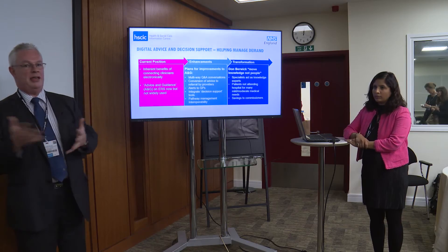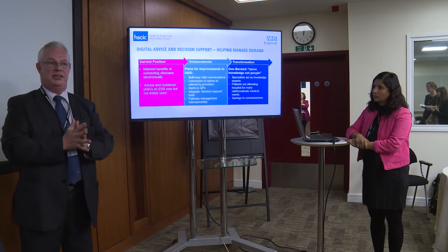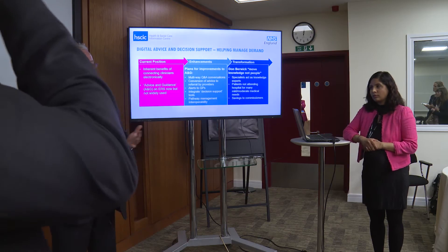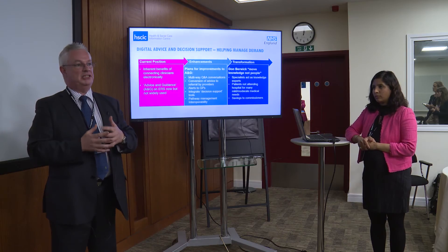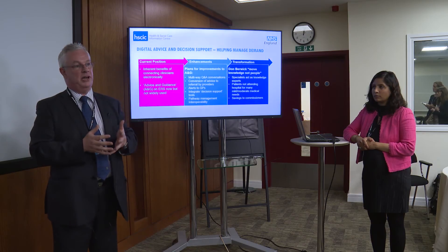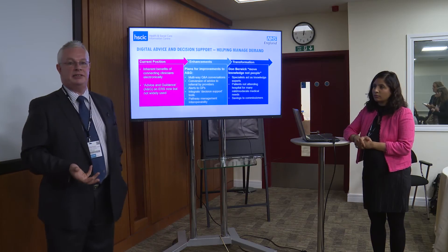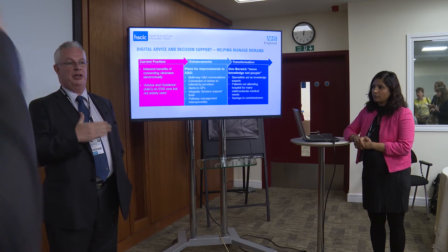The other thing we're trying to do is to actually facilitate patients not having to go to hospital. At the moment there's a big demand on hospital outpatient appointments, and quite a few of those are unnecessary or could be dealt with in different ways. Within ERS there is the concept of advice and guidance, and what we're hoping to do is to enhance that and combine it with booking of outpatient appointments.